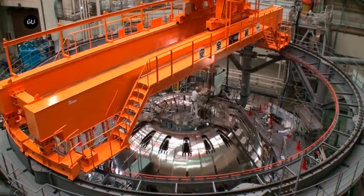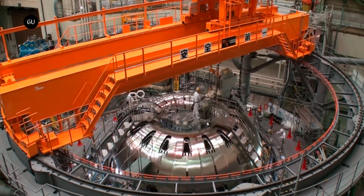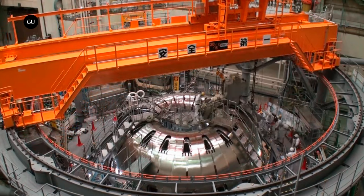The Japan Torus-60, or JT-60, project has been running since 1970, and the JT-60SA is the latest and biggest iteration. It is currently a joint project by the EU and Japan, with participation by Britain, which signed a separate agreement after leaving the union.